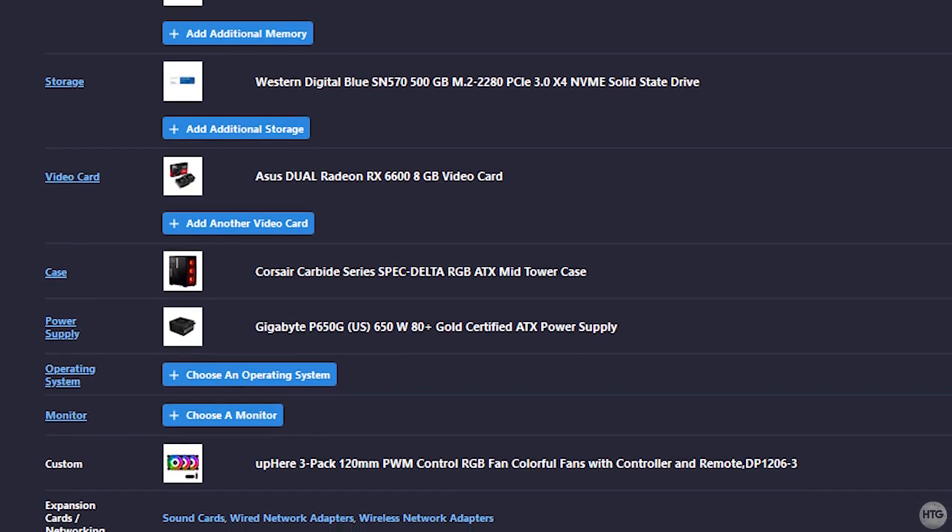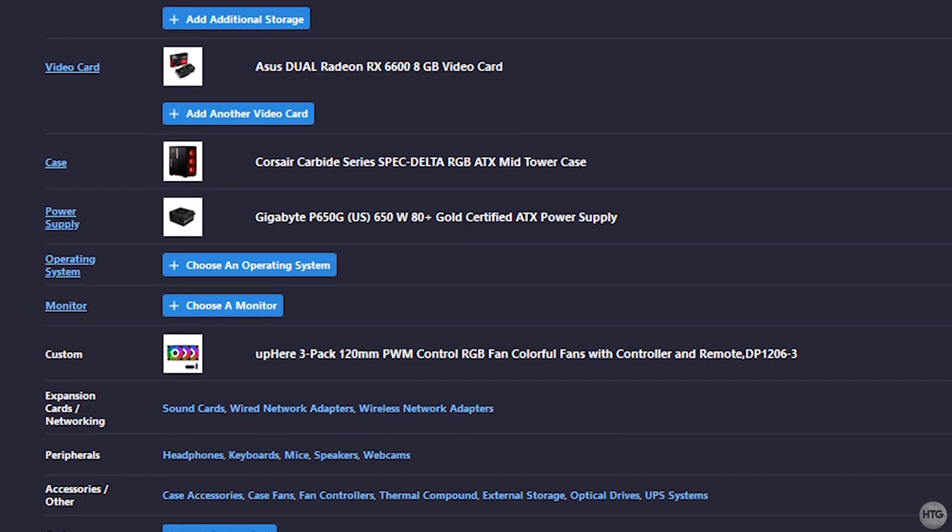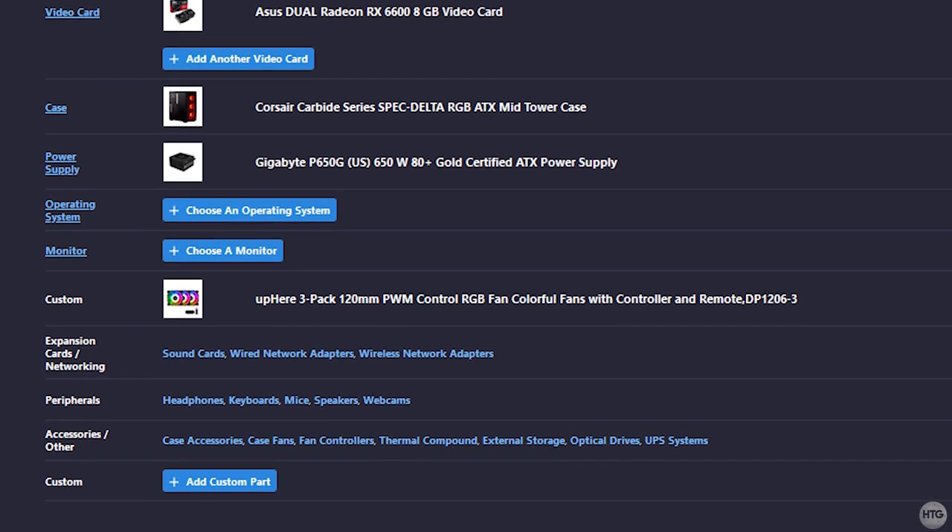I've also had some bad experiences buying parts on eBay. However, the used market is a great place to look for good components if you want to save a little bit of money. I also want to mention that I bought a lot of these components during Black Friday so a lot of them were on sale, so pricing may vary depending on when you are buying them.